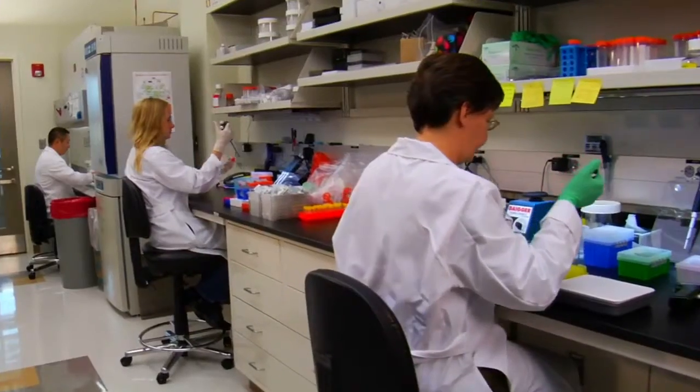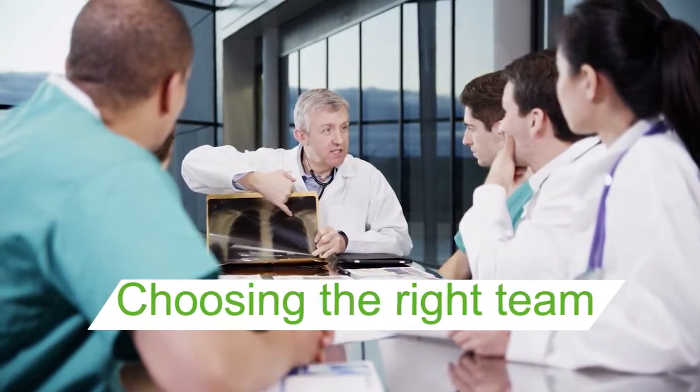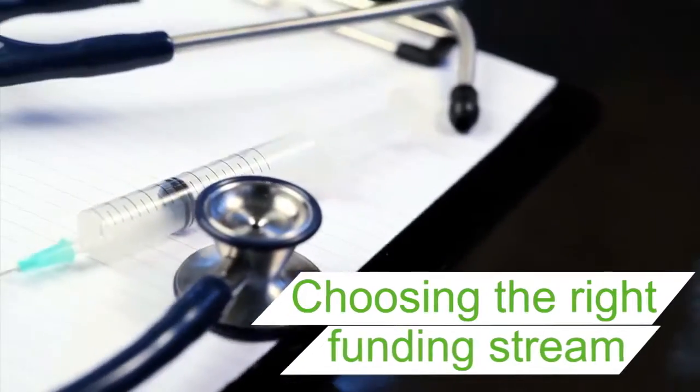We'll put you in touch with potential collaborators to strengthen and improve your study proposal. Through our support you can find the right funding scheme and prepare a suitable application.